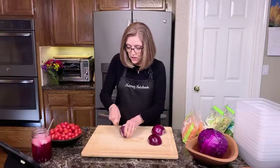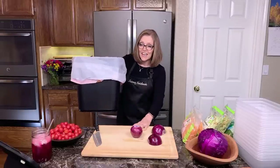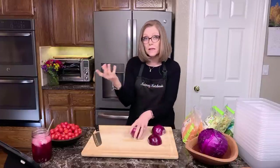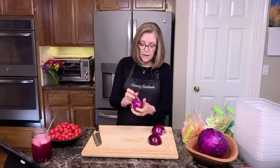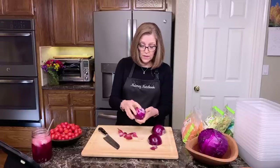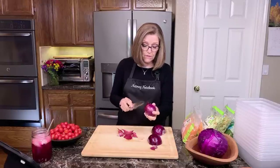It usually takes about two onions. They've been kind of small lately. I always put my wastebasket beside me in the kitchen so I don't have to keep running to the sink. Some people do the Rachel Ray garbage bowl on the counter — you could do that too, but my counter is quite full when I'm making the salad.